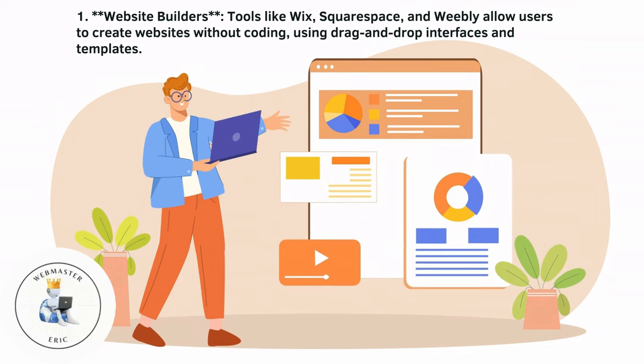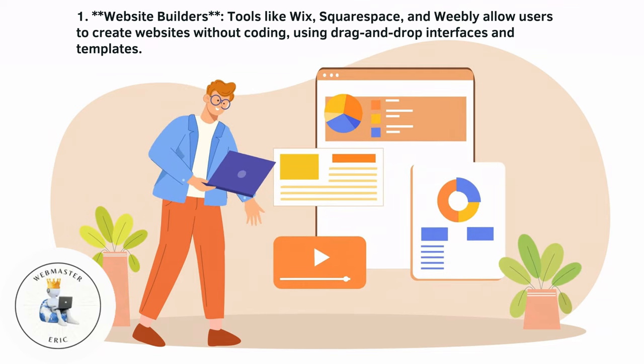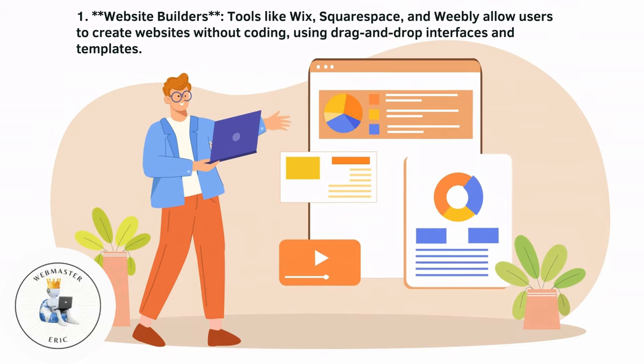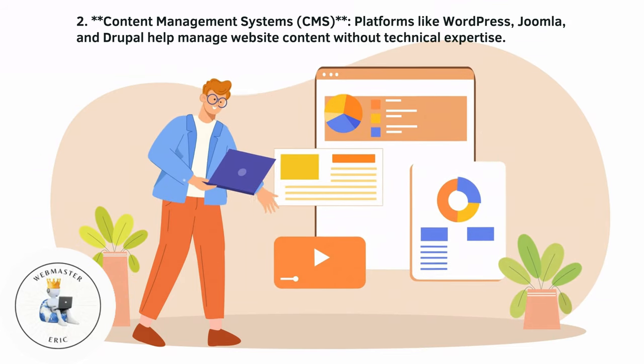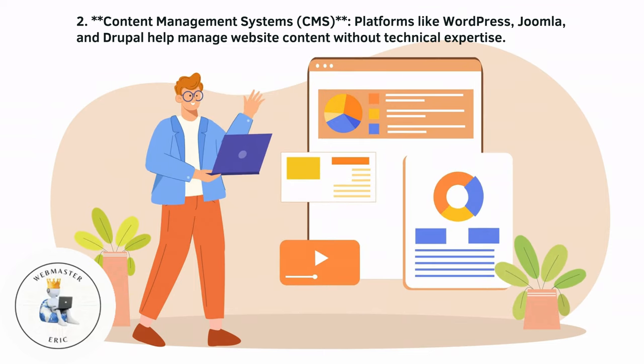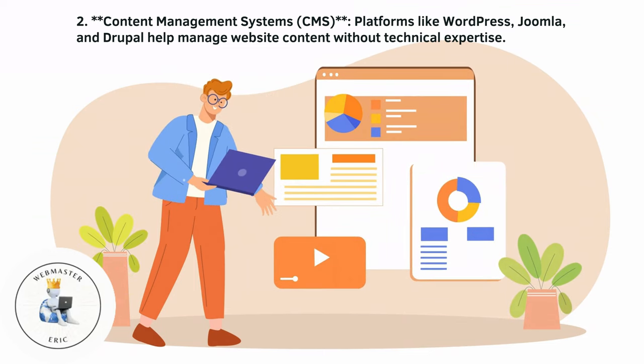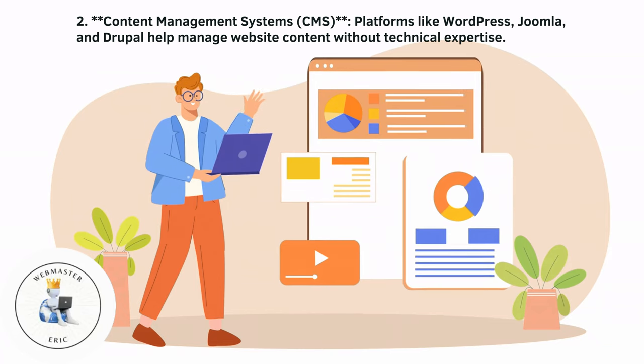Key components include website builders — tools like Wix, Squarespace, and Weebly allow users to create websites without coding using drag-and-drop interfaces and templates. Content management systems like WordPress, Joomla, and Drupal help manage website content without technical expertise.